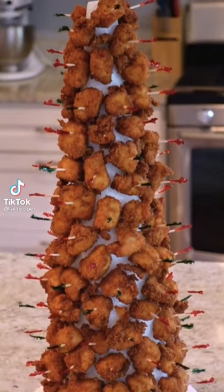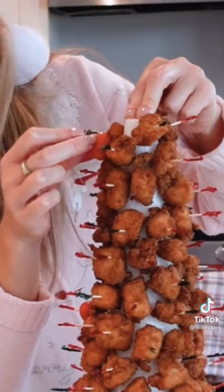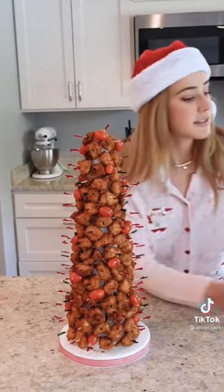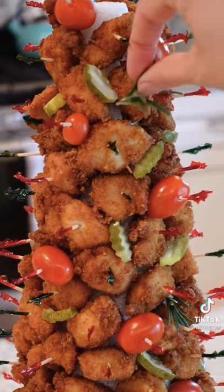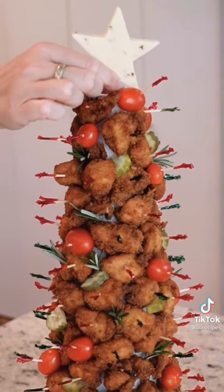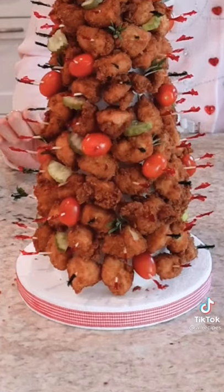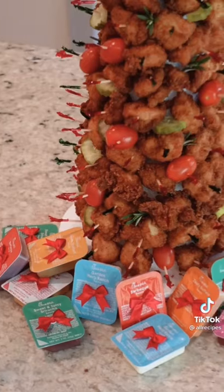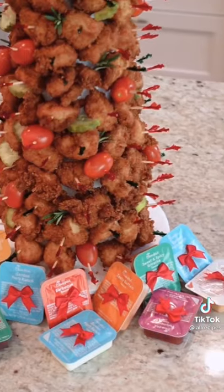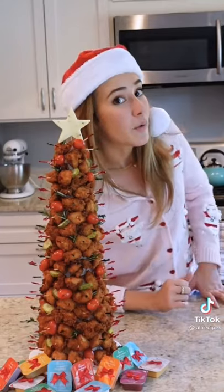Goodness gracious, this thing took up every single one of my 120 nuggets. Fill in with some cherry tomato ornaments. For those tougher to reach spots, add some pickle chips. And finally, a few sprigs of rosemary for a little greenery, and finish it off with a show-stopping Pepper Jack Star. Now our tree is decorated but has no gifts, so what better than some gift-wrapped dipping sauces. This is the ultimate holiday food decoration and anybody could make it — it was so easy. That's one way to one-up your neighbors.